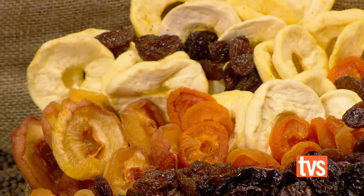My favourite display is pretty hard to choose. They're all pretty good. The produce is extraordinary.